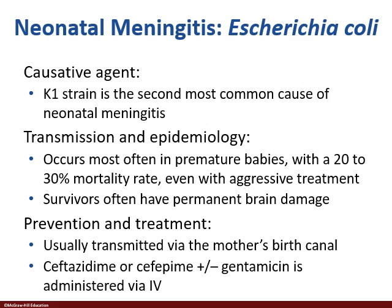E. coli K1 neonatal meningitis is one you see in preemies. Even with aggressive treatment, there's a 20 to 30% mortality rate — without treatment, it's 100% fatal. The scary part is that even among survivors, there will be some brain damage. That's why if you're going to be an OB-GYN or a pediatrician specializing in neonates, this is always going to be on your radar.